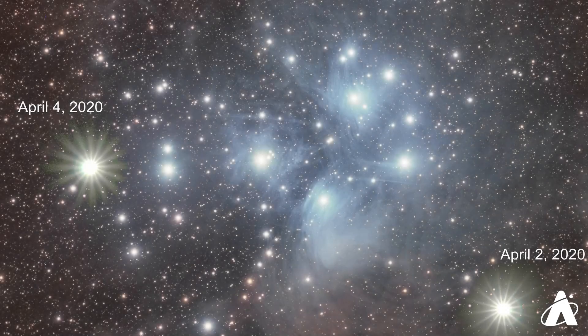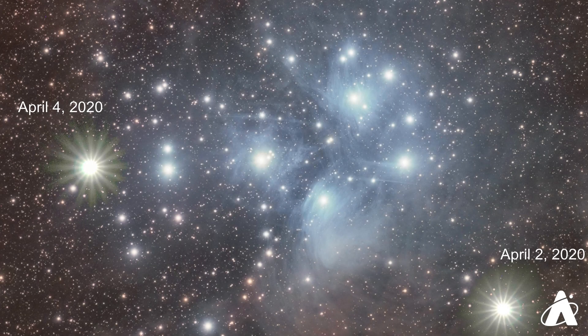Since the Pleiades star cluster lies so close to the ecliptic, the plane of the solar system, it often has fairly close pairings with planets and also the Moon. You might remember last April when the planet Venus passed essentially through this cluster as seen from Earth. So give it a look, and over the next couple of weeks notice how the position of Mars changes relative to the Pleiades from one night to the next.